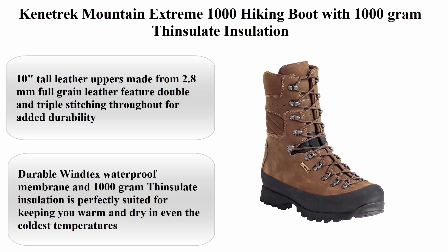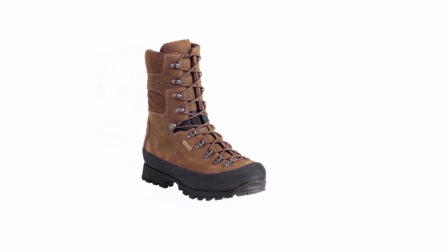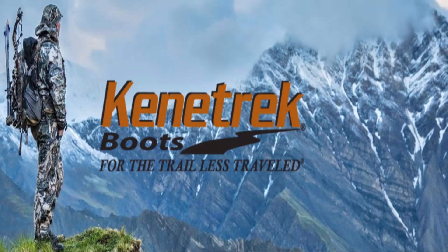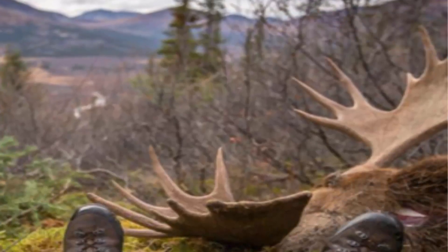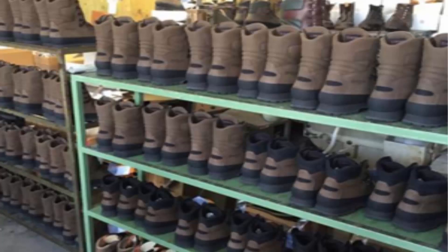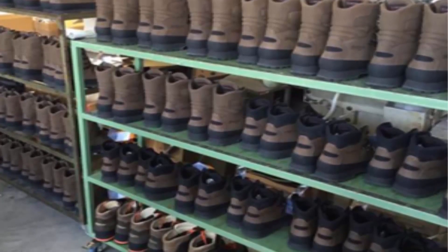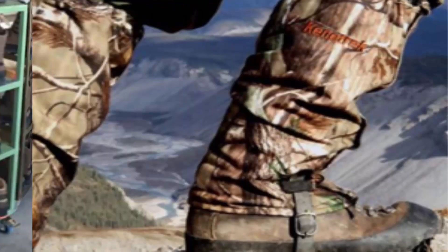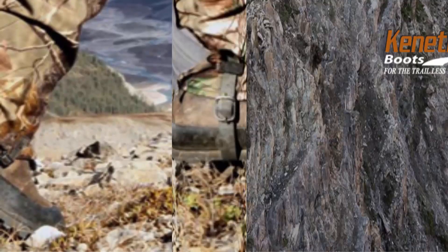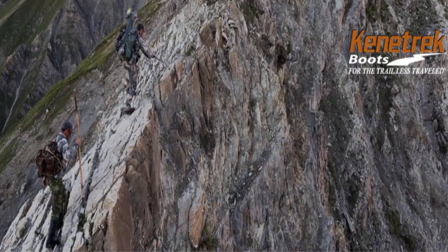Number 1: Conetrek Mountain Xtreme 1000 Hiking Boot with 1000-gram Primaloft 8 insulation. 10-inch tall leather uppers made from 2.8mm full-grain leather feature double and triple stitching for added durability. The custom K-Talon outsole provides exceptional grip and traction, while the 7mm nylon midsole offers a solid foundation for extra support and stability. Forged boot hardware offers corrosion resistance and swivels instead of breaking. The durable Wintex waterproof membrane and 1000-gram insulation keep you warm and dry in even the coldest temperatures, with a protective rubber toe cap for extra abrasion resistance.